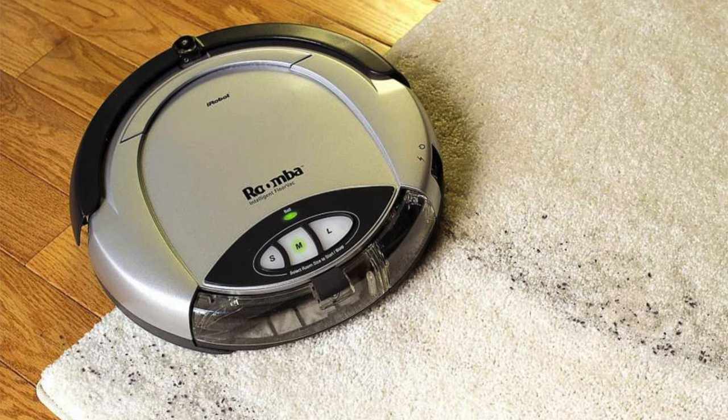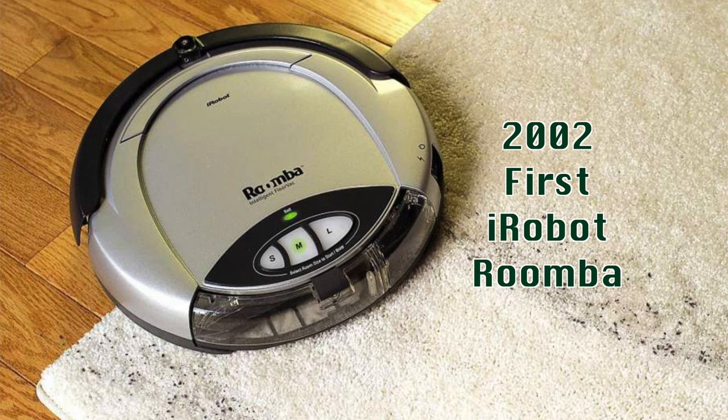iRobot Roomba has by far been the most well-known robotic vacuum cleaner. Hard to believe it was 2002 — 18 years ago — that iRobot introduced its first Roomba. After all these years, is the robotic vacuum cleaner finally ready for prime time? Let's find out.